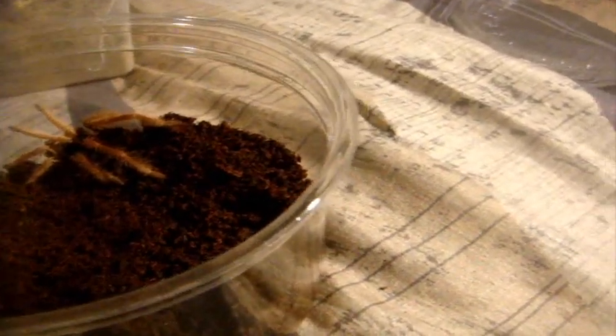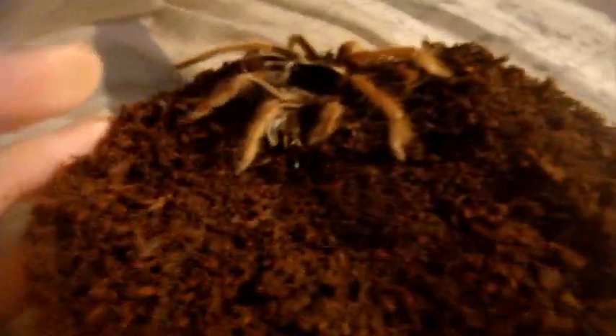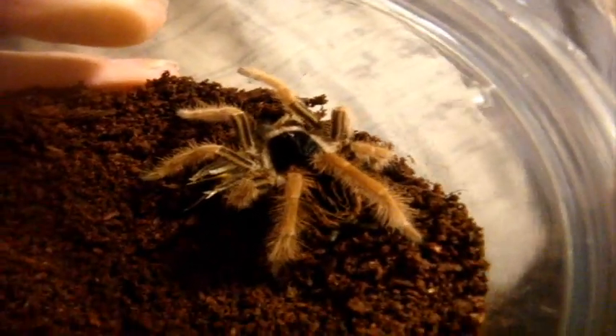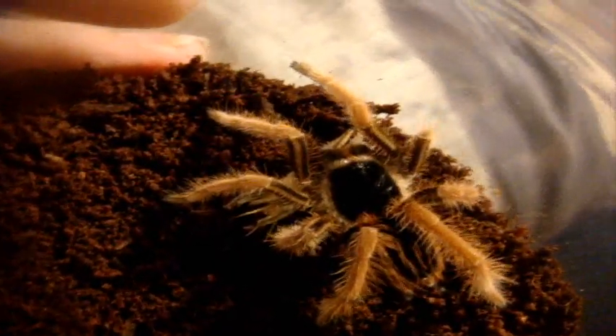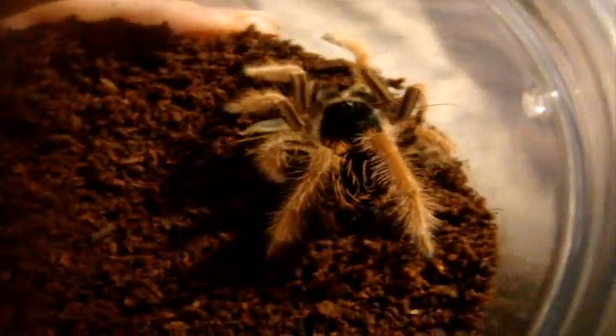Megaphobema robustum, the Colombian giant redleg. Just look at that. Oh man, I miss the days where I had a male — he was such an awesome eater. So glad I decided to get another one.